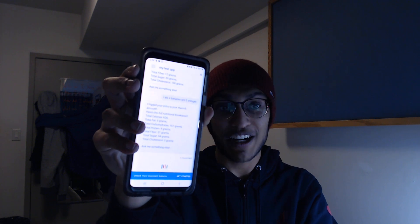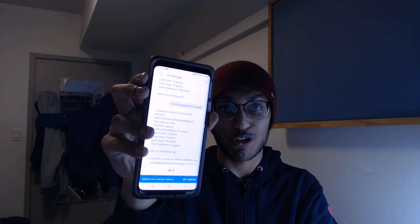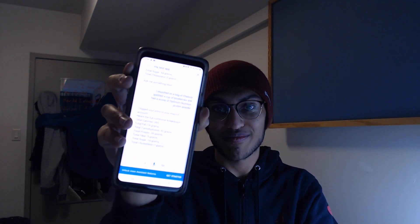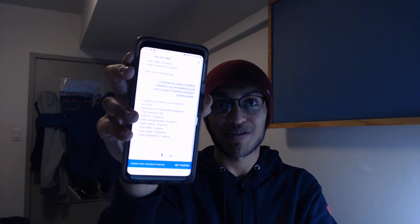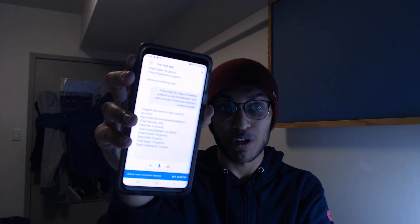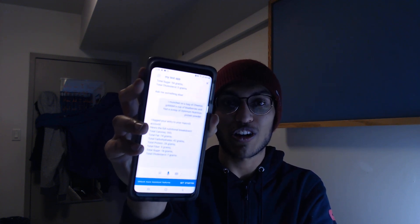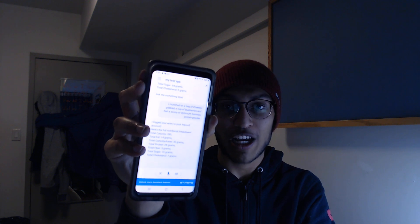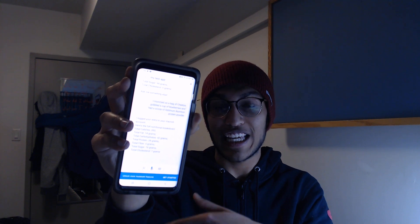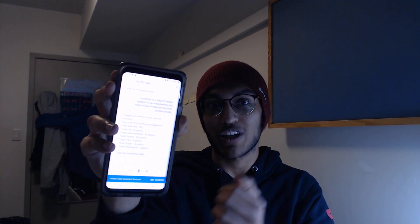I munched on a bag of Cheetos, gobbled a cup of blueberries, and had a scoop of Optimum Nutrition protein powder. I logged your entry to your Macros account. Notice again — I used words like 'munched,' 'gobbled,' 'had a scoop.' These are all words that our natural language processing algorithm — the model is able to identify and know that he actually wants to log this entry and be able to look at it later.